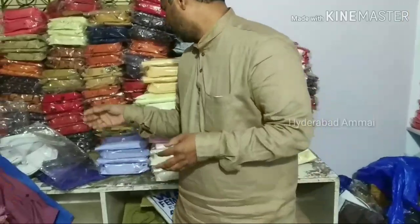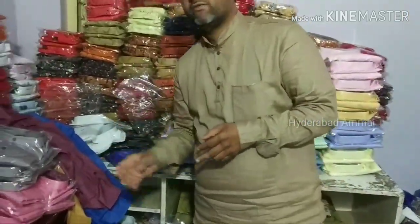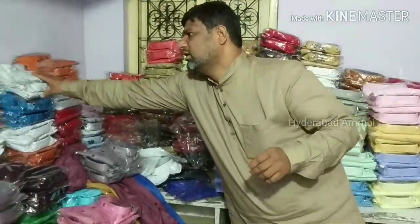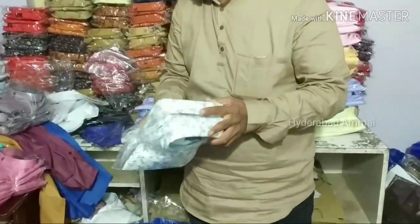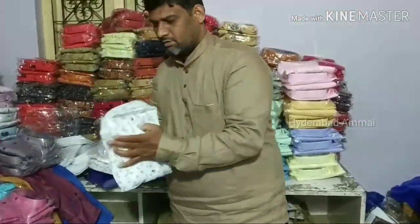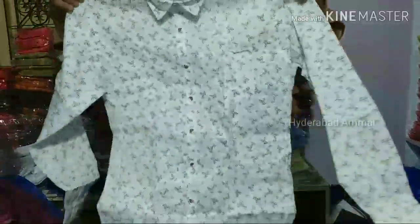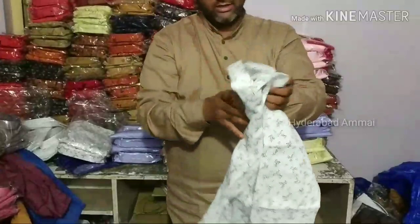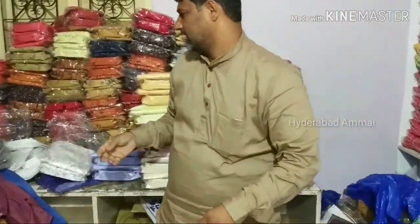Next, we have the 275 range. The 275 range is super — the quality is super, it is premium. The 275 range has a lot of variety, plain or print. This range has many options for you to buy.